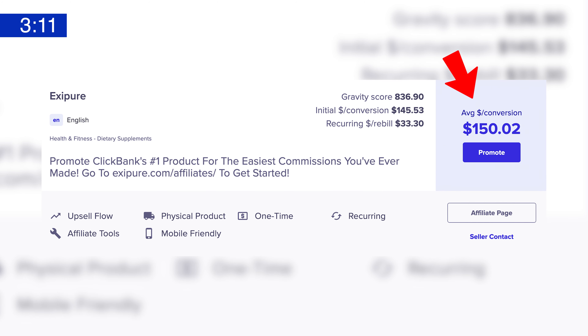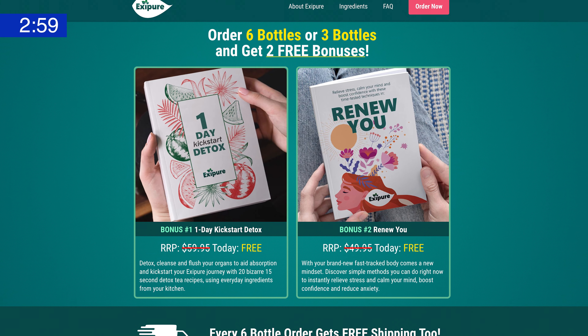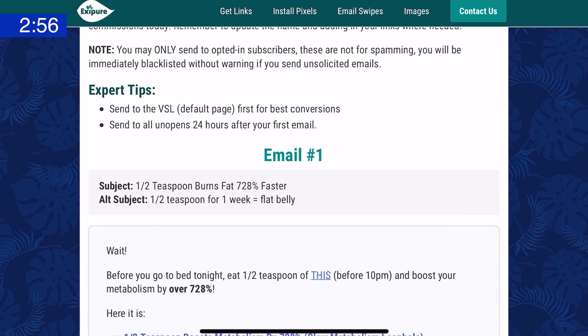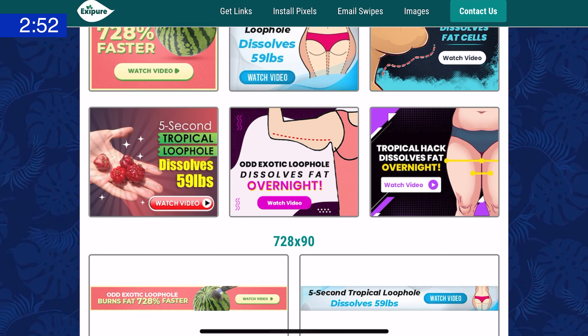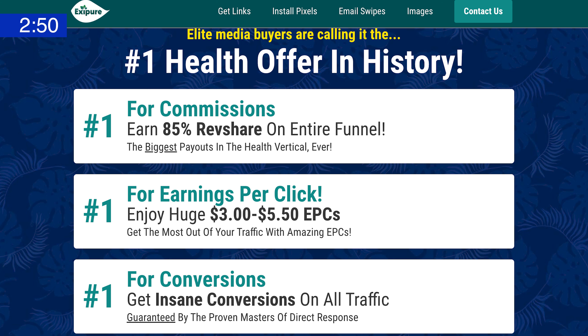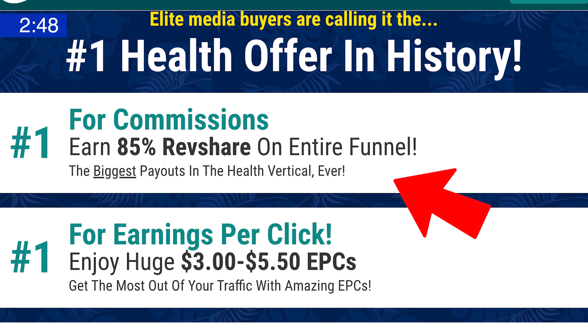Exapure has achieved these numbers while being promoted by literally tens of thousands of affiliates in the past 90 days. Everything you need can be found on their resource page, including promo links, email swipes, and product images, and a whole lot more. You can also apply to get a bump from the standard 75% rev share commission percentage to an 85% commission.